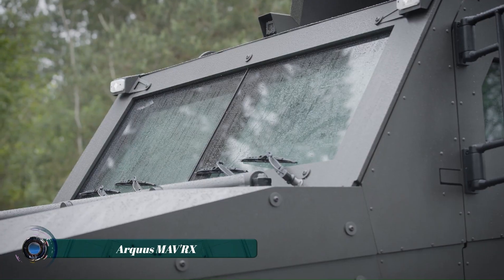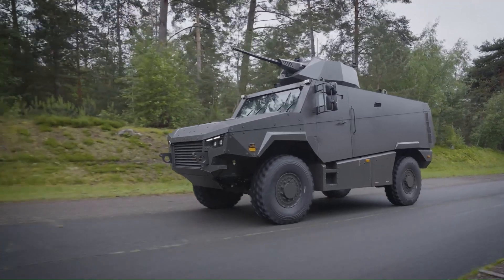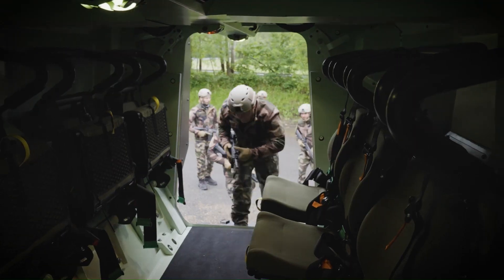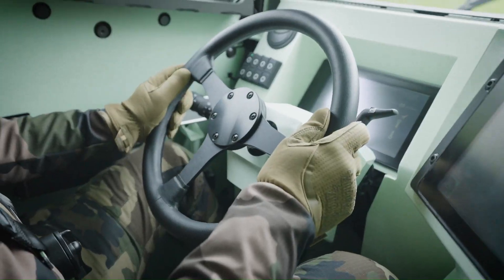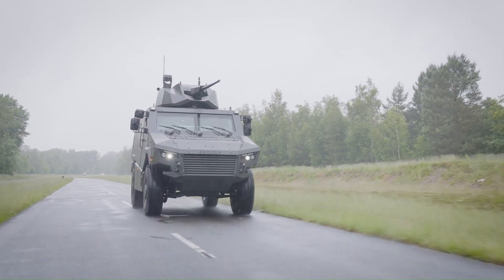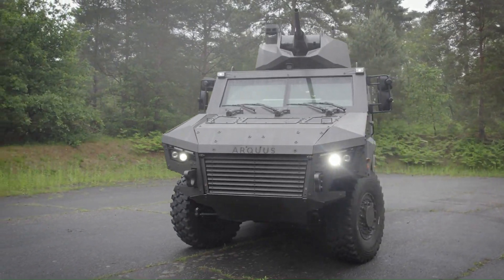The MAVR-X by Arquis is a state-of-the-art 4x4 multi-role armored vehicle designed to excel in high-intensity combat scenarios. This platform combines high payload capacity, high protection, and heavy medium-caliber firepower without compromising on mobility. The MAVR-X comes with various on-board systems and is prepared to integrate multiple medium-caliber weapon systems, including the JCD CPWS turret 25mm.